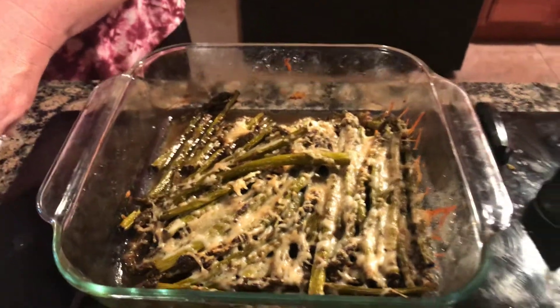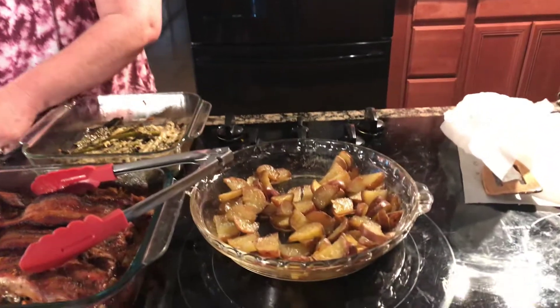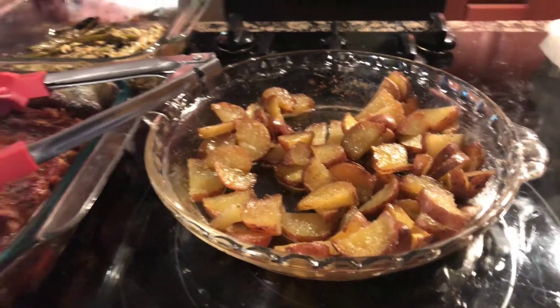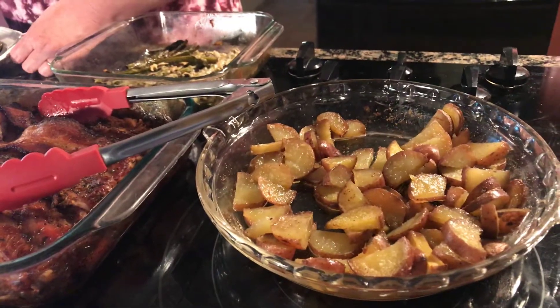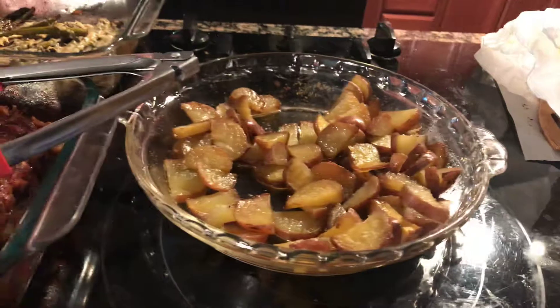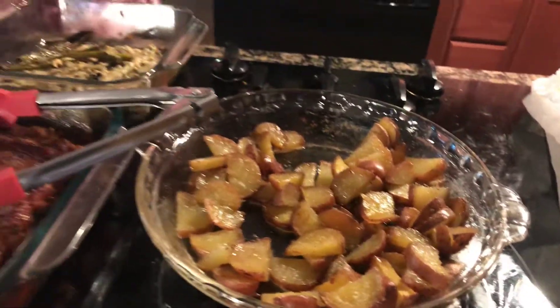And we've got some asparagus that we cooked in the oven until it was almost cooked — till it's tender, just before. Then he takes it out and puts some Italian cheese blend on it: it's Parmesan, Asiago, and I think Romano. Then he sticks it back in the oven and melts it.